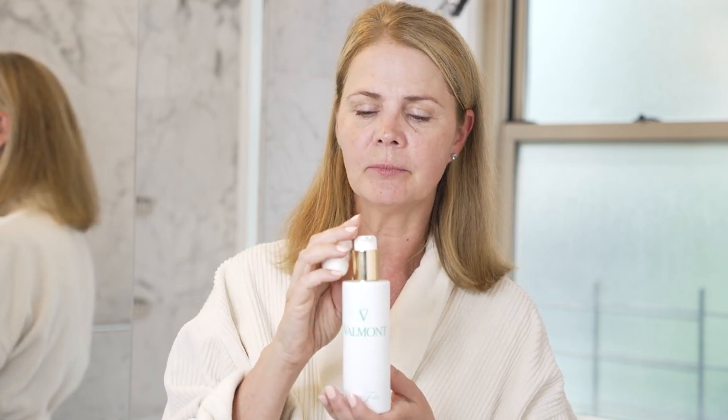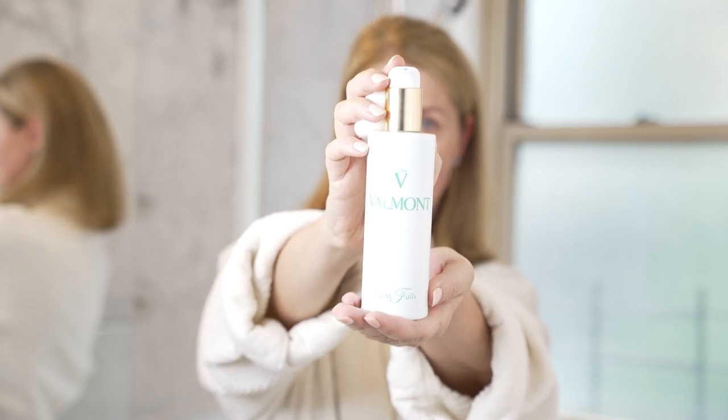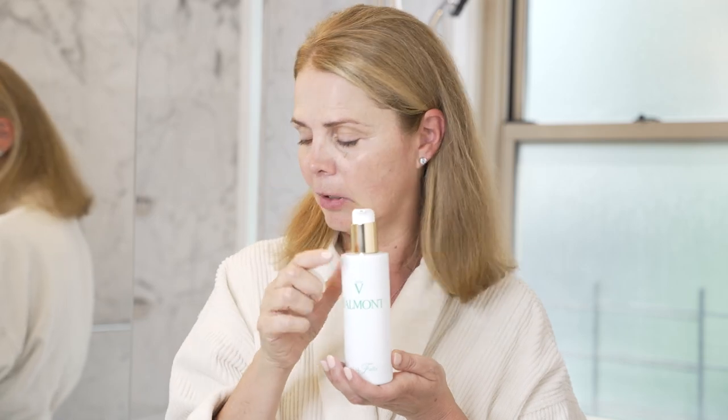Now we're going to do a recap of the entire collection. First you're going to start with the tonic, which is the toner. A few pumps onto a cotton pad or use your fingertips — avoid the eye area. That's going to help with dead skin, bring back the pH balance, and bring a lot of rejuvenation to the skin, especially if you have tired, dead skin.